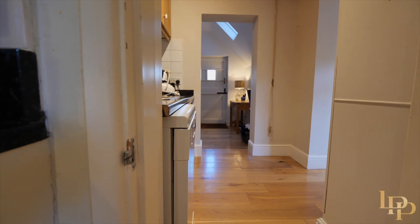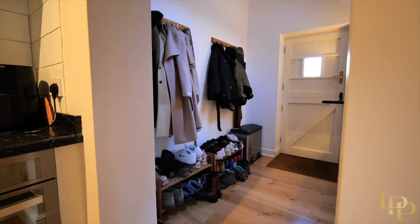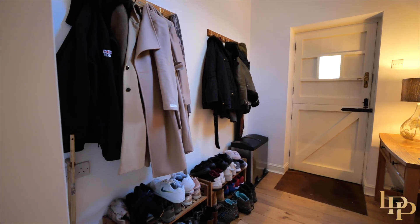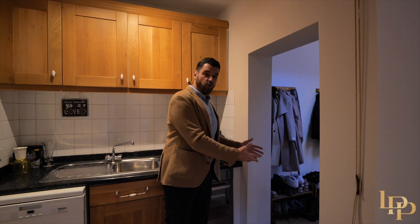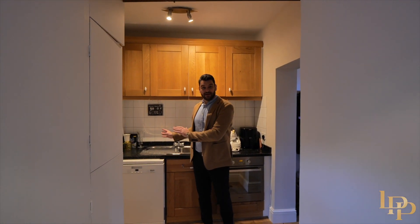As we exit the kitchen we've got one of two utility rooms. Obviously you've got space for jackets and boots, and there's another doorway to my left, so if you have dogs or go out for walks or riding your bike, you can actually come through this entrance and keep all of the mess away from the main house.